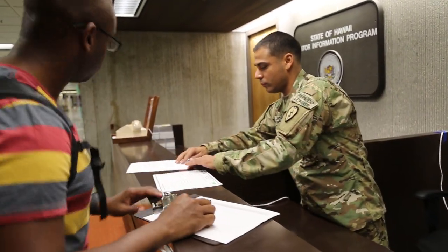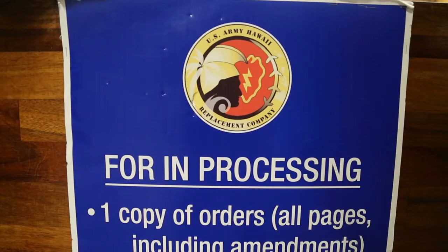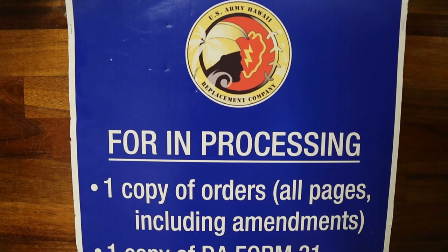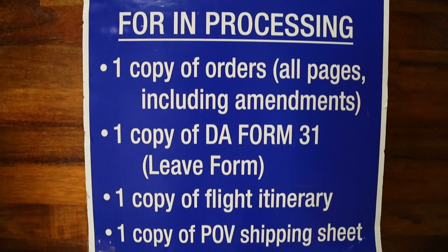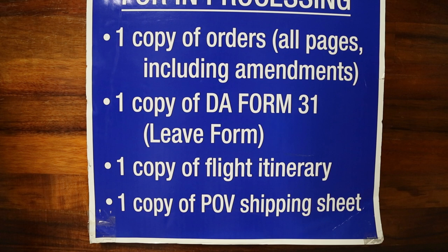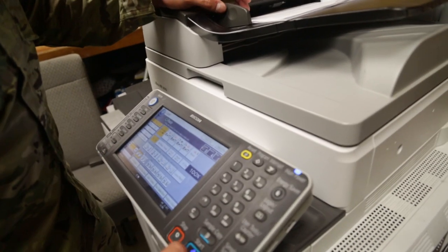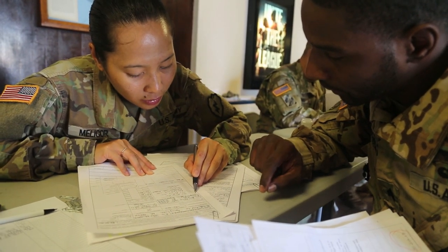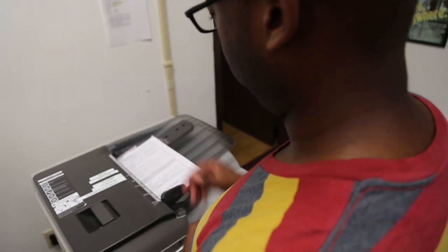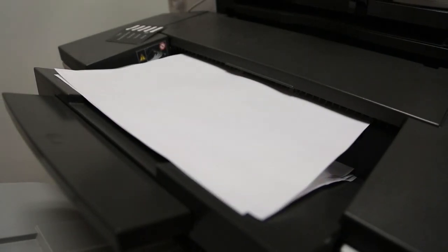You will need the following documents upon arrival: one copy of your PCS orders with any amendments, one copy of your DA Form 31 leave form, one copy of your flight itinerary, and one copy of your vehicle processing checklist form. The replacement company cadre will make copies of these forms and give them back to you during your finance brief. It is essential that you make copies of your documents before in-processing, as this will help ease the process.